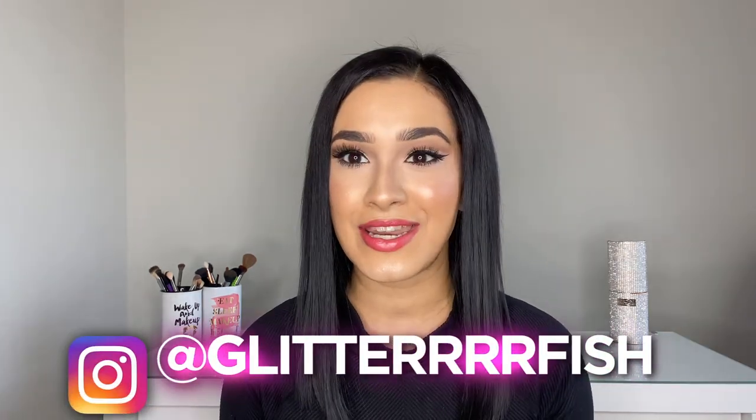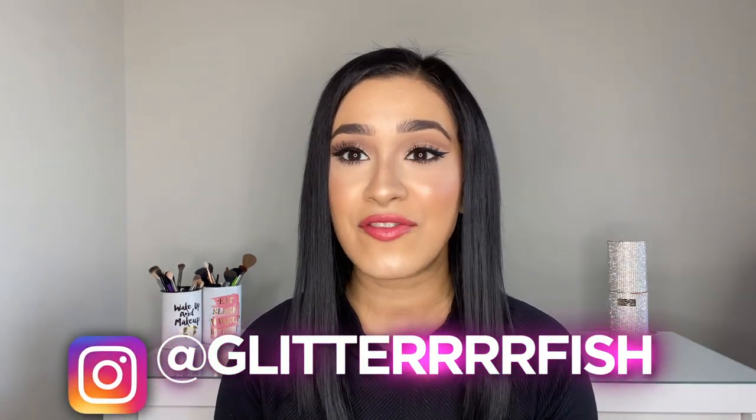Hey guys! Welcome back to my channel. Today I'm going to be reviewing four of the Chanel Cocoa Bloom lipsticks. I'm super excited because it's a brand new formula — they have 20 different shades and it's supposed to be lip plumping. Let's get into the swatches.